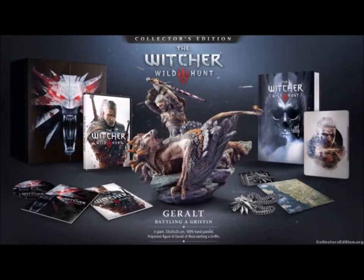Going back to 2015 now for the game that was arguably one of the best open-world role-playing games ever made. The Witcher 3 came with the art book, a medallion, map, soundtrack, steel case, but it also came with a very, very cool-looking Geralt battling a griffin statue.